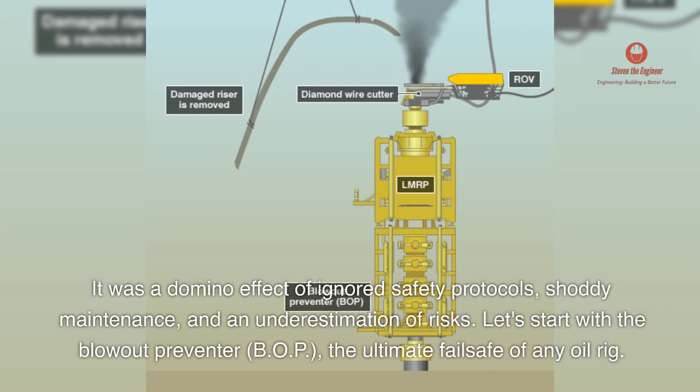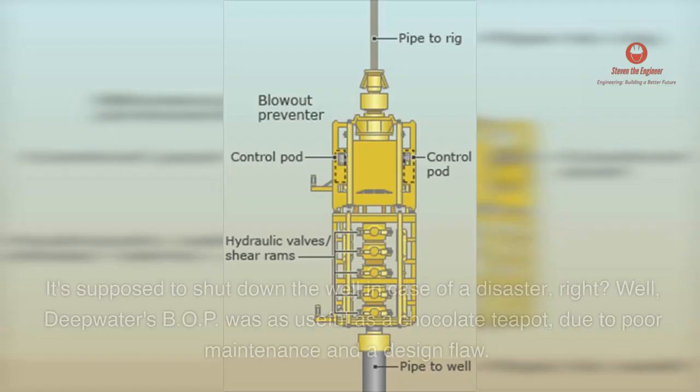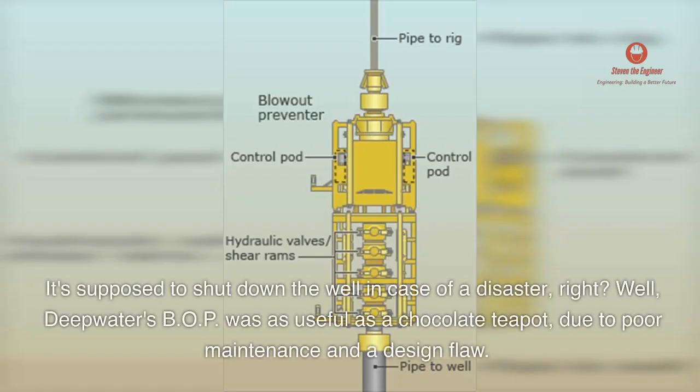Let's start with the blowout preventer, B.O.P. — the ultimate failsafe of any oil rig. It's supposed to shut down the well in case of a disaster. Well, Deepwater's B.O.P. was as useful as a chocolate teapot, due to poor maintenance and a design flaw.